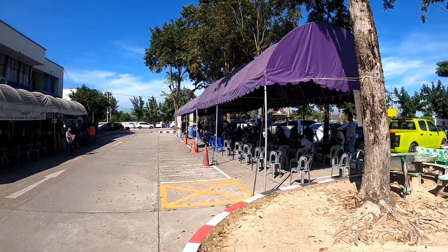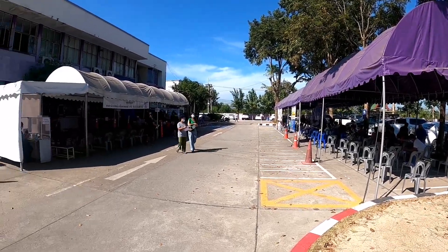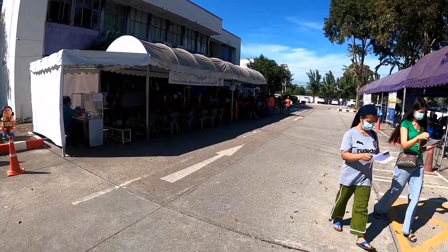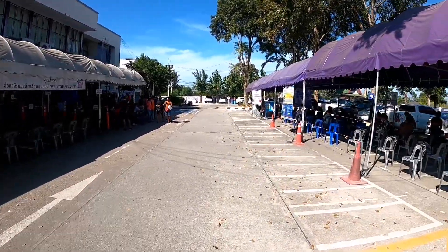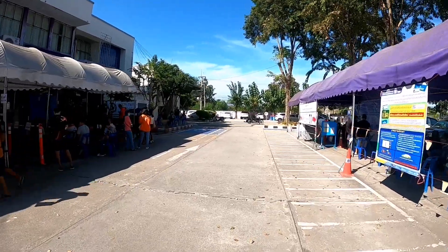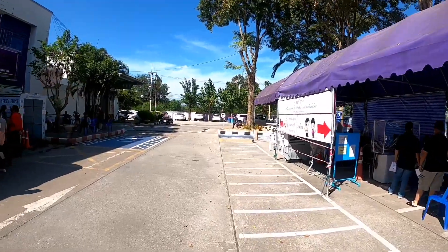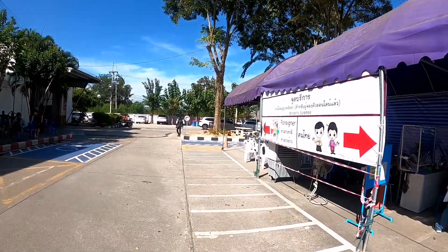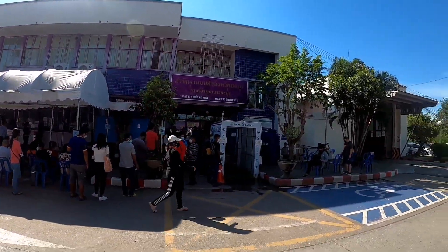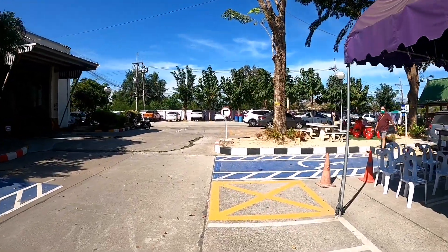I'm going to start off today showing you where you do your bike test and your car test. For those of you who follow me, you'll know I came to do this before and I failed on the 50 questions for the bike test because I didn't realize I had to do that. I studied this time, so fingers crossed — you'll know at the end of the video whether I passed or not.